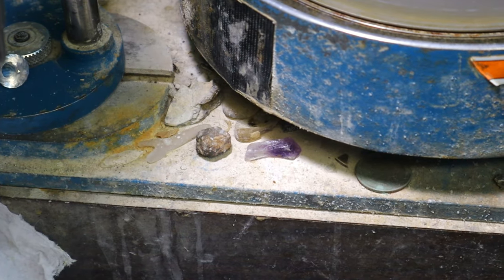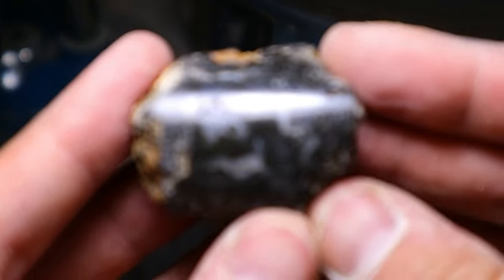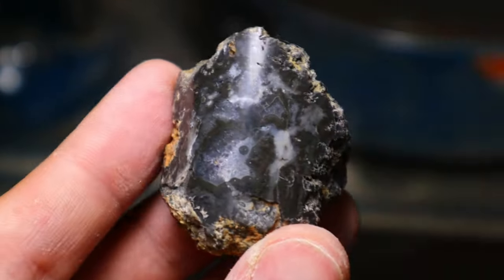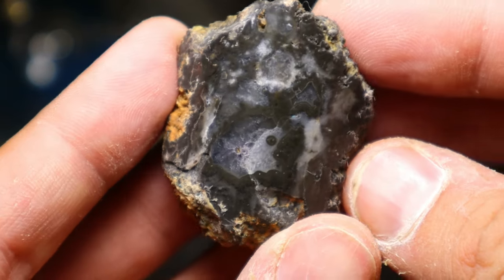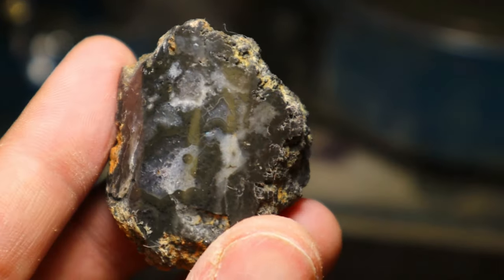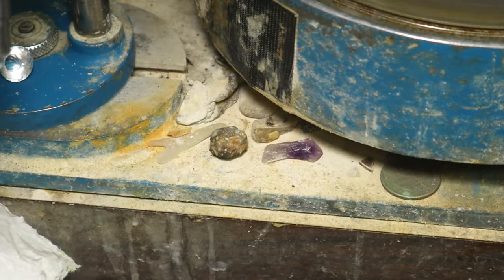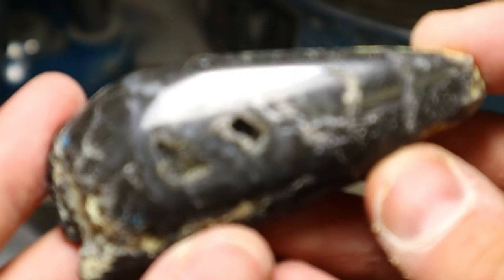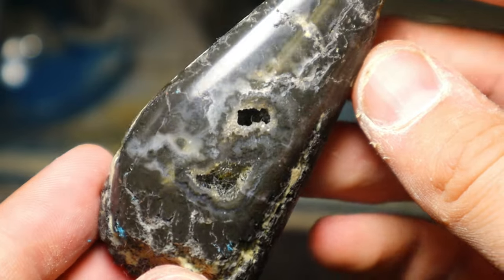Next would be the ones that we polished, and that is these beauties right here. Here's number one — came out so well. Love those little banded pockets; it took a really nice polish too. This one I didn't know what to expect, so I think it came out really nice considering I had zero expectations. Love that little druzy pocket.